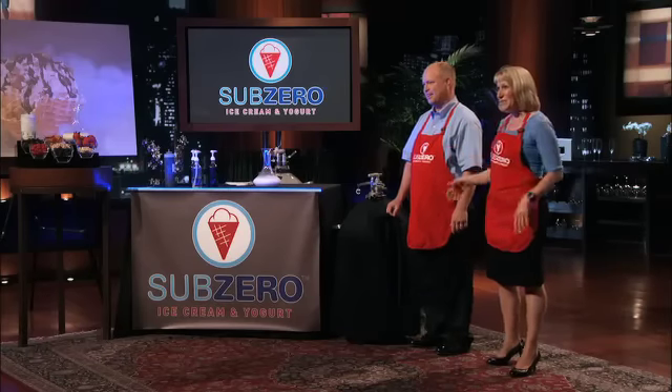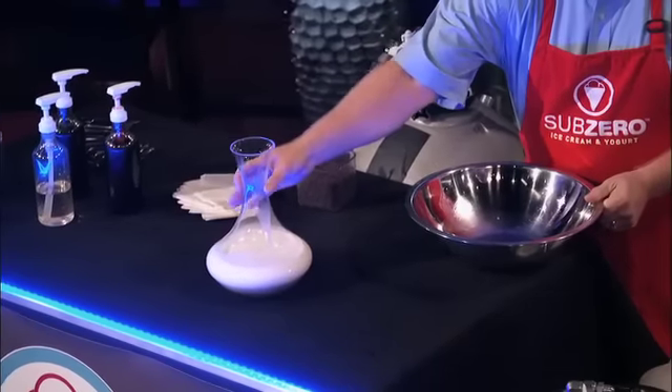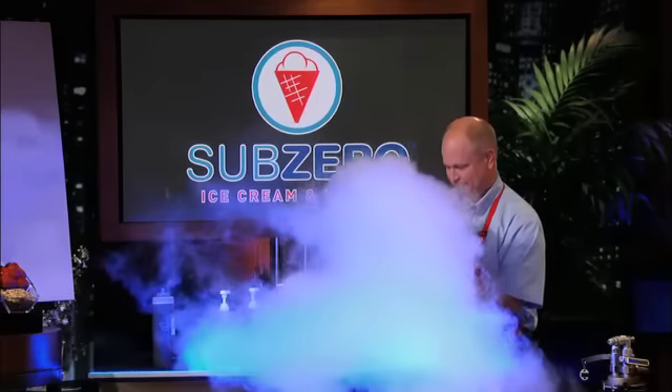Welcome to Sub-Zero Ice Cream. We've developed a method of making frozen desserts right in front of the customer using liquid nitrogen. So how do we do it? Let's show you. Today, Jerry is gonna make me some ice cream. Imagine an ice cream store without a single freezer where the possibilities are endless, and you have fresh, frozen, custom ice cream made to order from start to finish within one minute, from order to delivery. Within seconds, your ice cream goes from liquid to frozen.